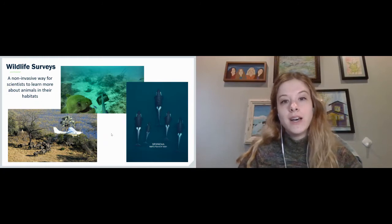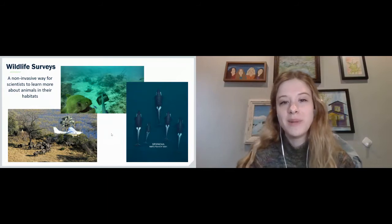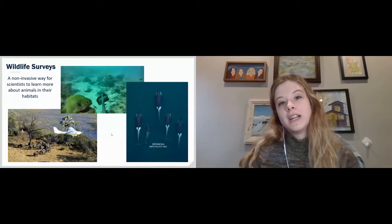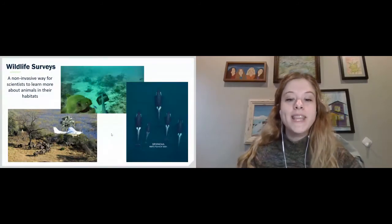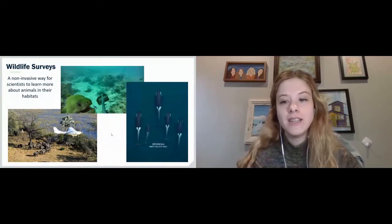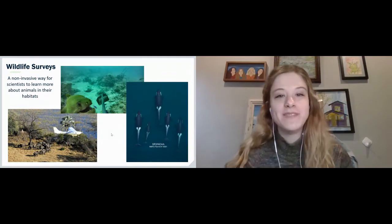You can learn things like population size, where animals are living, what animals are living in different locations, health information about the species and individuals in the population, and more. But one of the biggest challenges with the wildlife survey is you collect a lot of data — like hundreds of thousands of images, thousands of hours of video or sound recording. And then usually someone has to sit there and look through all of it, which can just take a really, really long time.